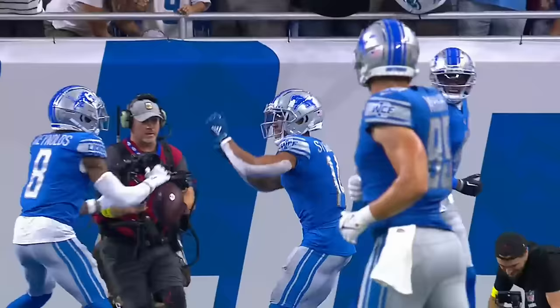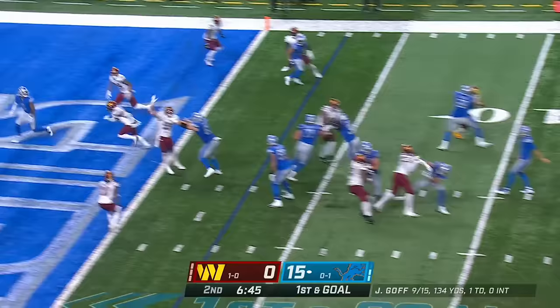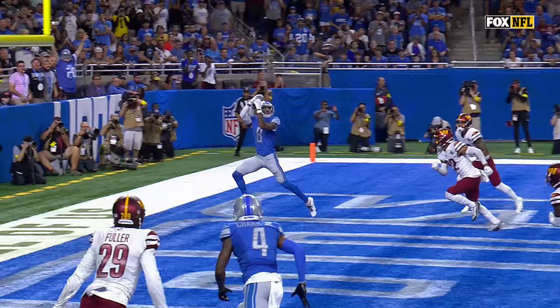Defense leading to a touchdown. The sack, safety at the end zone, and then Goff to St. Brown. First and goal from the three. St. Brown in motion. Off the fake to Williams. Goff — end zone — touchdown. Josh Reynolds.